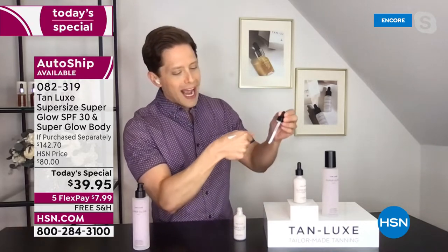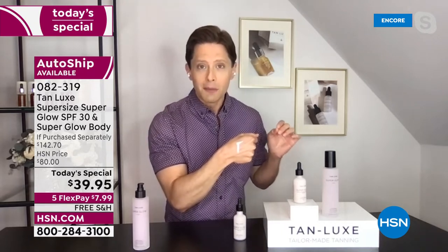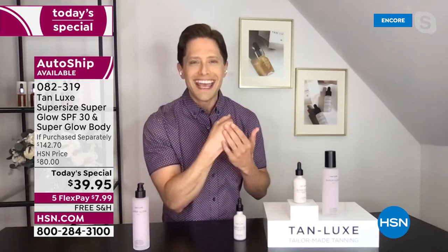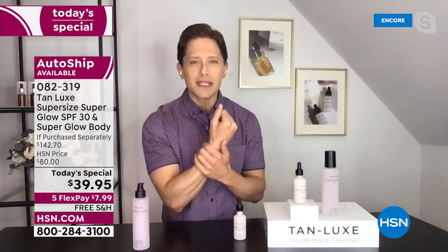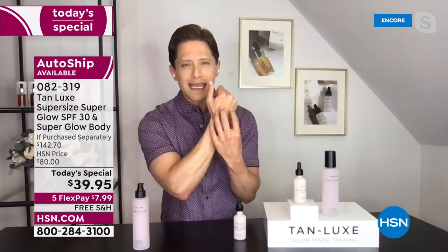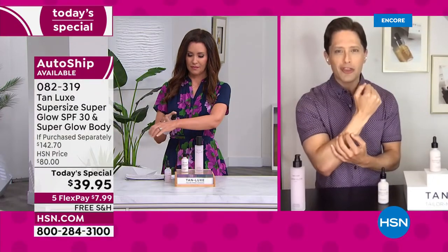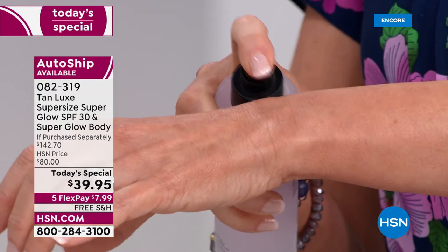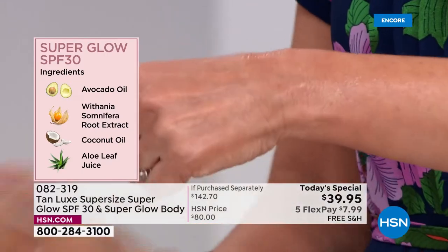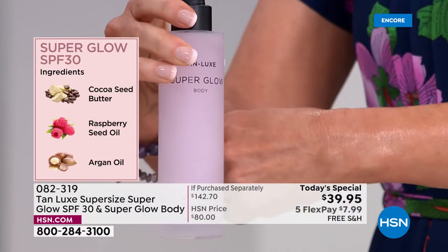We actually put two different molecules of hyaluronic acid inside — one that penetrates deep into the skin to plump and hold hydration, and one that acts as a moisture veil on top of the skin. And then we're going to protect you. We're giving you a serum that you actually want to put on. And then you can put whatever body SPF you want over it, to get matching color from head to toe.